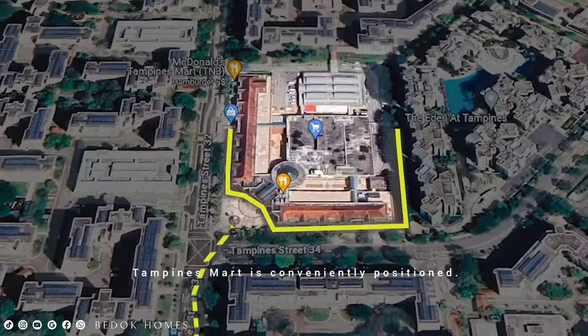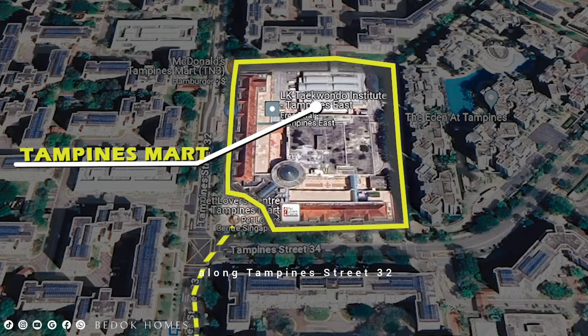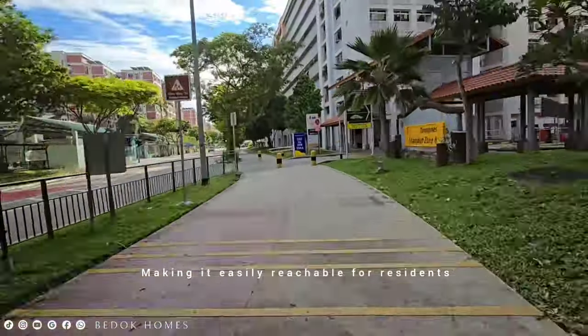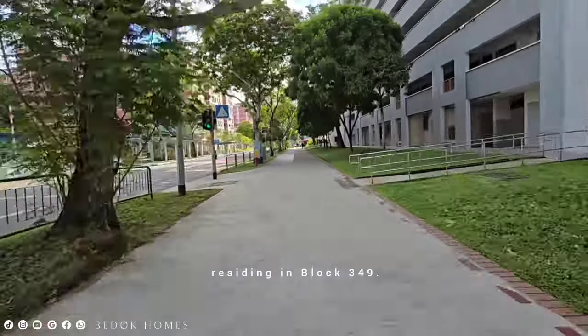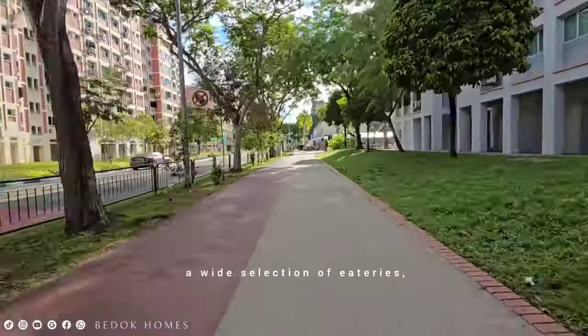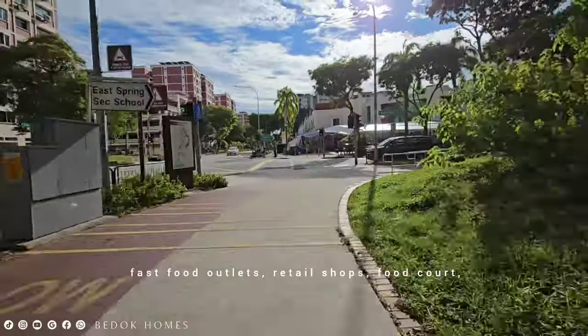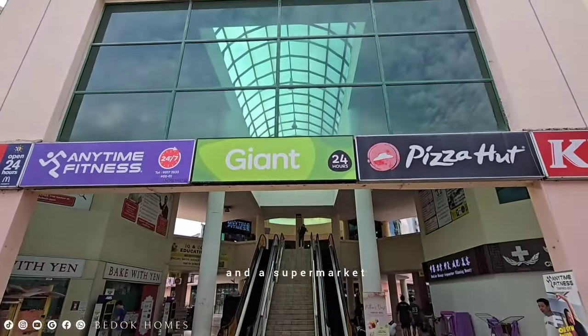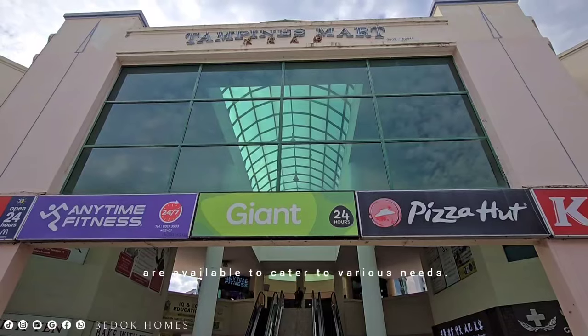Tampines Mart is conveniently positioned along Tampines Street 32, making it easily reachable for residents at Block 349. A wide selection of eateries, fast food outlets, retail shops, a food court, and a supermarket are available to cater to various needs.